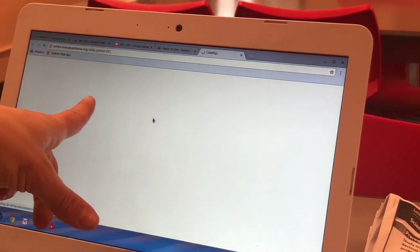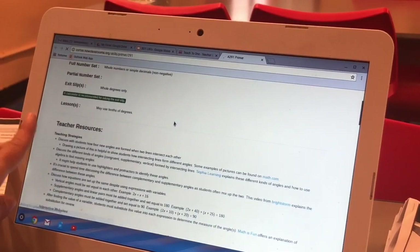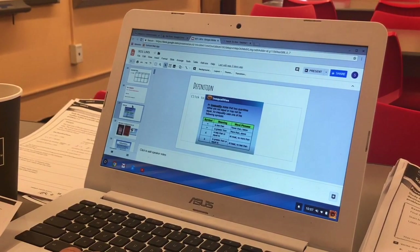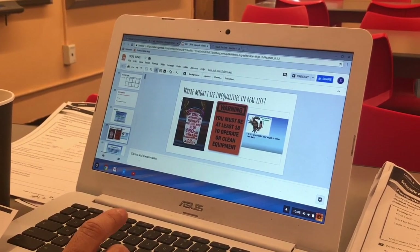Teach to One provides some great resources to help too. When I'm planning, I always look through the potential misconceptions, sample problems, and starting and ending routines. Whatever we create for a skill, we always save in a Google Drive folder, knowing that each of us may be teaching that skill another day.